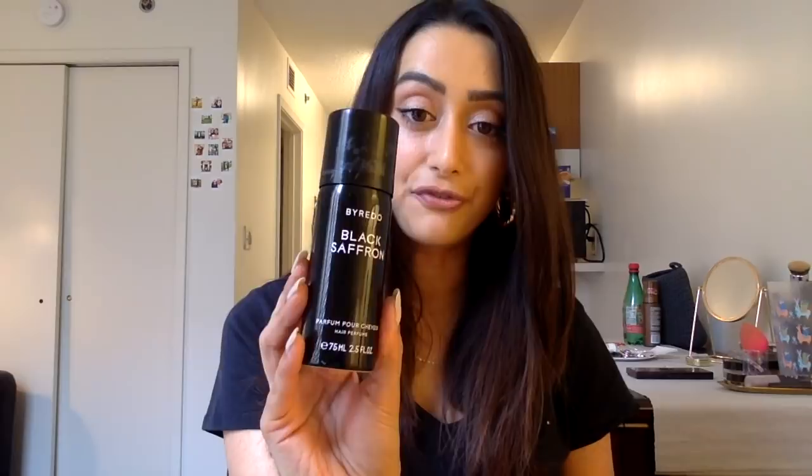The next thing I have to talk to you about is the hair perfume by Byredo — it's the Black Saffron. This is expensive like a regular perfume, but it is so beautiful. It's not a scent I would have gone for — it's something very new to me but I can't get enough of it. It's very woody and very warm but it smells so divine, and I've had compliments on my hair smell, which I never get. I spray it lightly on the insides of my hair so that every time I flick my hair there's a scent burst.